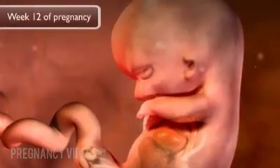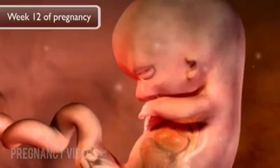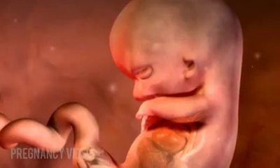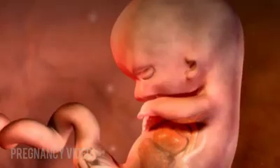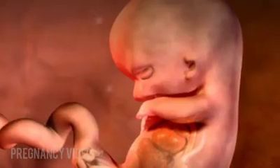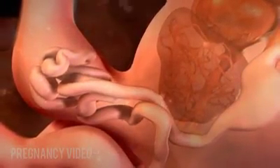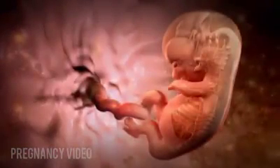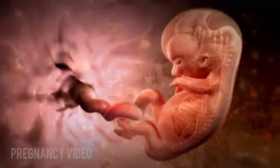Week twelve, or ten weeks after conception, is generally considered the last week of the first trimester. The fetus has developed fingernails and toenails. The corpus callosum, which connects the right and left sides of the brain, has begun to develop. The intestines are moving from the umbilical cord into the abdomen. The fetus now yawns. It is nearly three inches long and weighs about half an ounce.